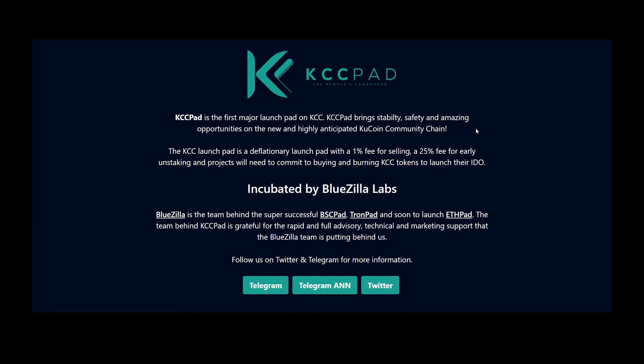A couple of days ago there was also a launchpad called KCC Pet, and this one was a huge one. It was by Blue Zeta Labs — these guys are also behind BSC Pet and Drone Pet, and they will also be behind ETHPad.